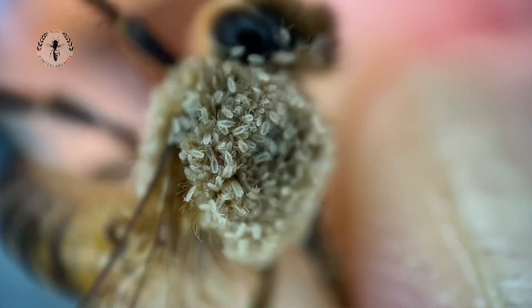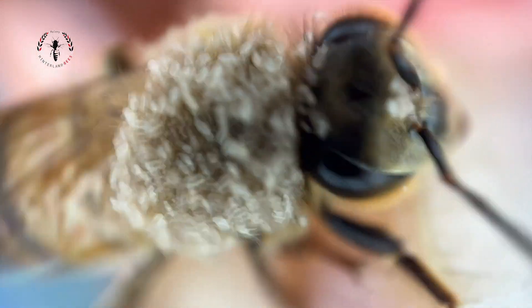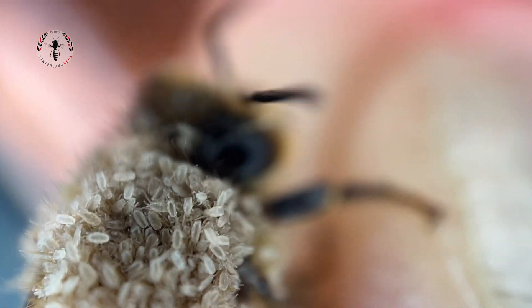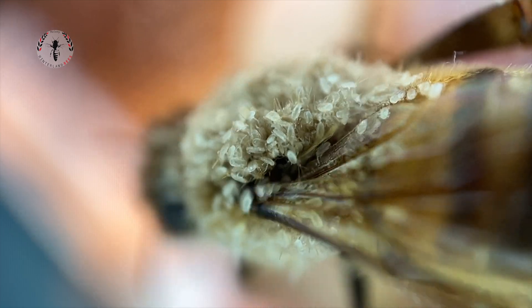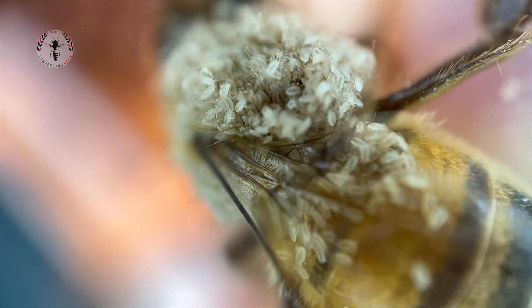It wasn't a Varroa destructor, I was sure of that, but I was really concerned that it might have been a Tropilaelaps mite. These are mites that by all reports are going to be much more devastating to bees than the Varroa destructor, which is kind of hard to believe.